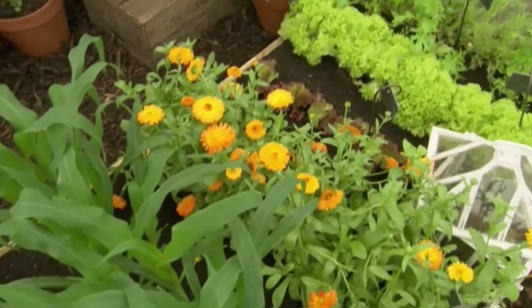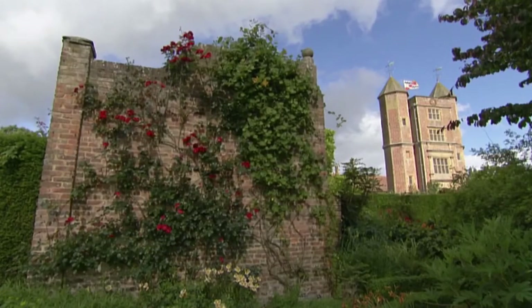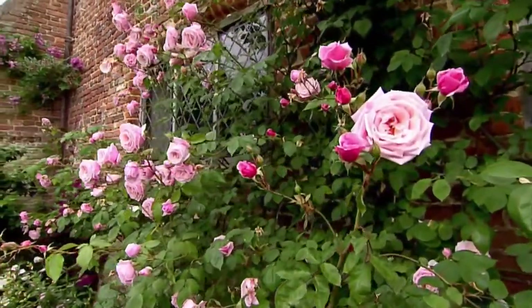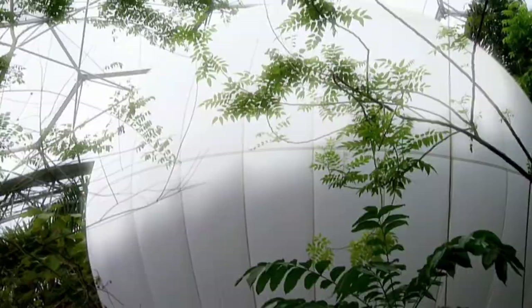Britain has a rich gardening heritage and is full of gardens both old and new. Sissinghurst Castle Garden in Kent has a history which stretches back to the Elizabethan era. In stark contrast, the Eden Project in Cornwall is composed of futuristic biodomes.